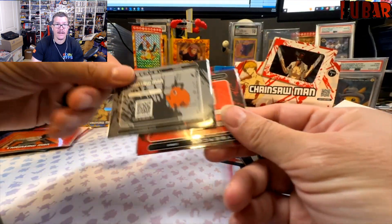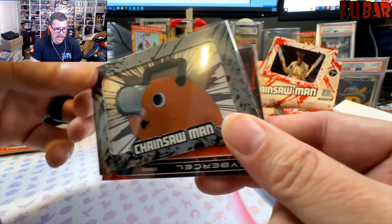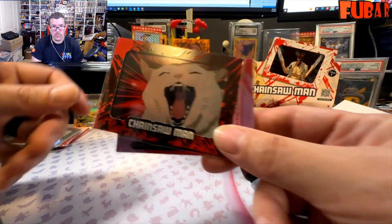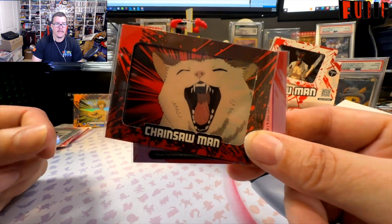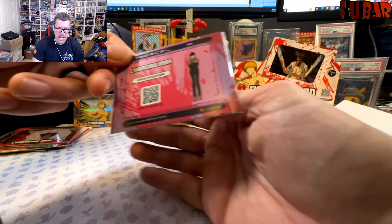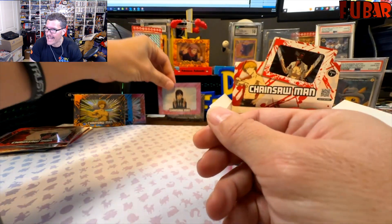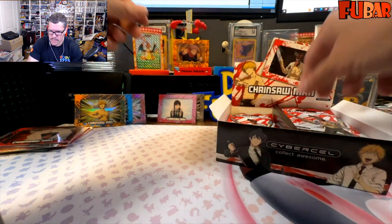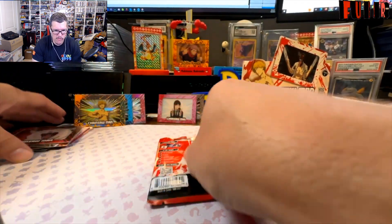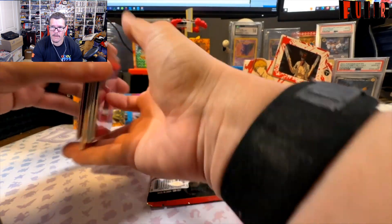Hey Pochita — wouldn't be here without you, pal. You can always rely on your trusty companion. Oh, and we got Meowy too! We pulled the dog and cat out of the same pack, and then a rare: Higashiyama. Rare number two. There are nine rares — and checking commons: we got eight of the twelve. We got three of the four super rares — we might complete a whole side of the pack.